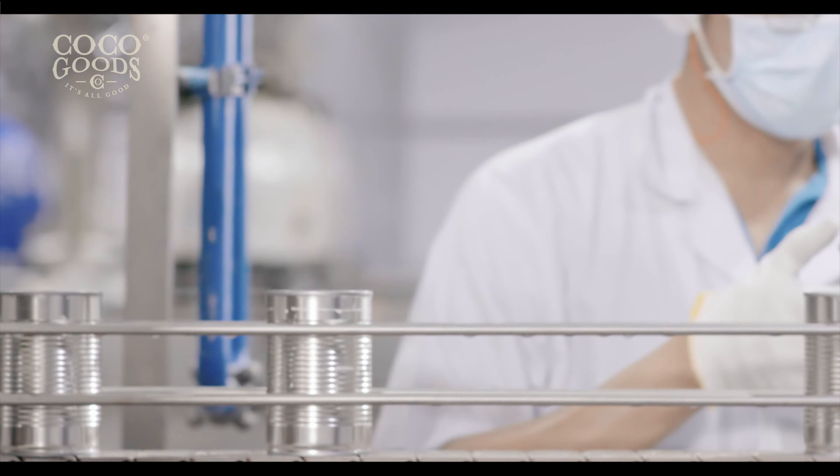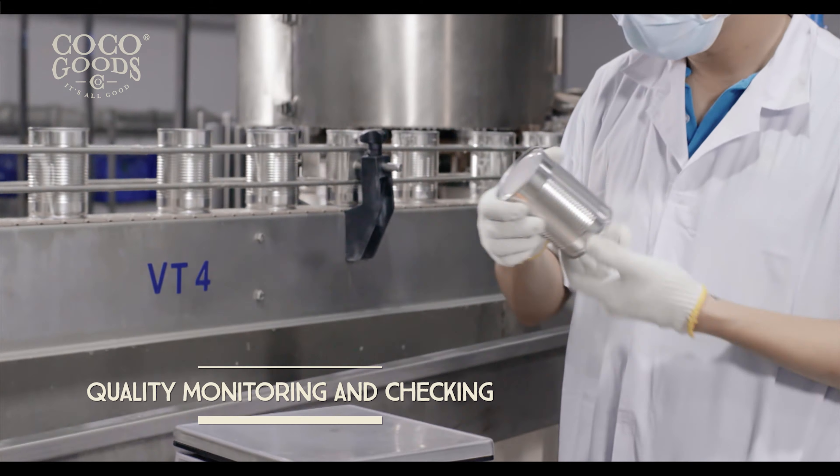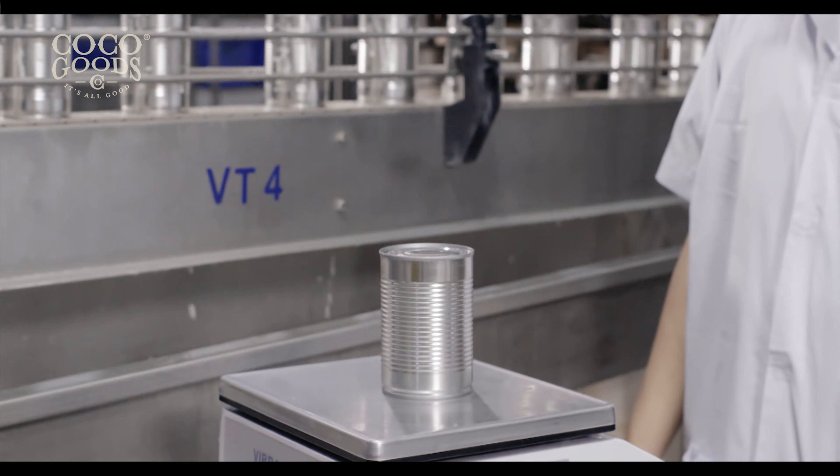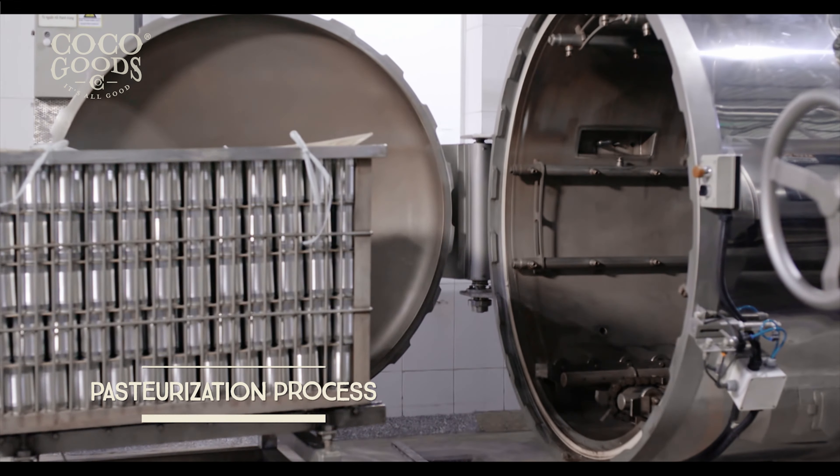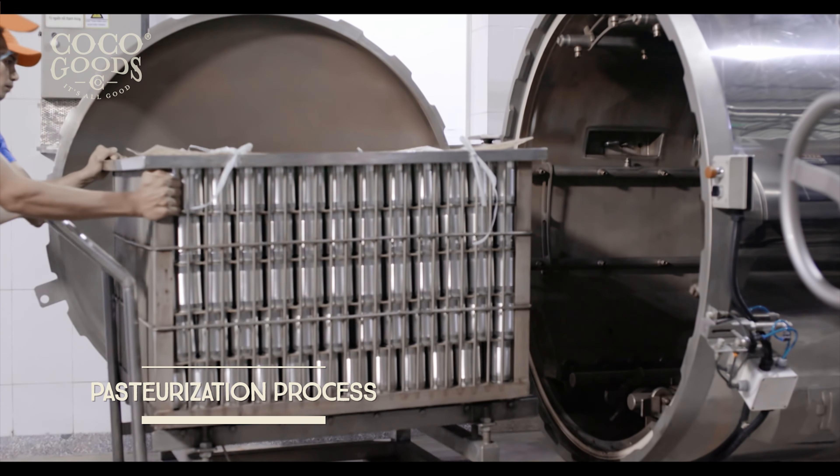The coconut milk and cream process continues with a final stage of filtering prior to dispensing into filling machines for packaging into cans, which are pasteurized, labeled, master-packed and stored.